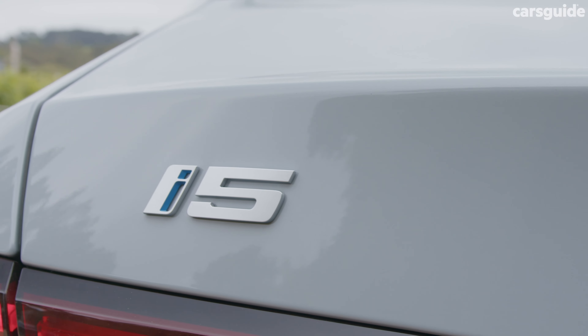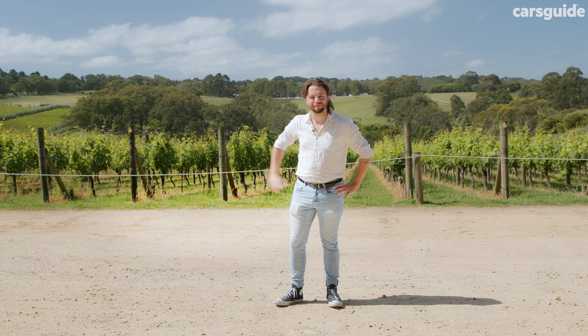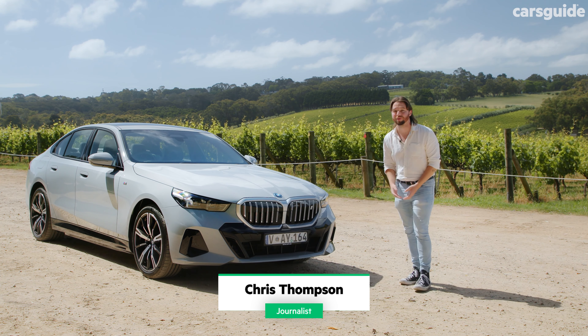A new generation 5 Series has landed in Australia with some new tricks up its sleeve. This one specifically is the eDrive40, which makes it the middle of the range, or the lower of the two electric variants.